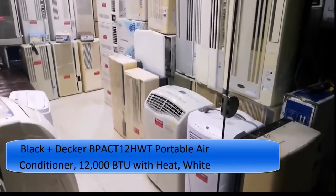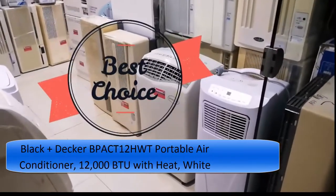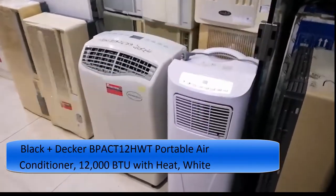The product name: Black & Decker BPACT12HWT Portable Air Conditioner, 12,000 BTU with heat, white.